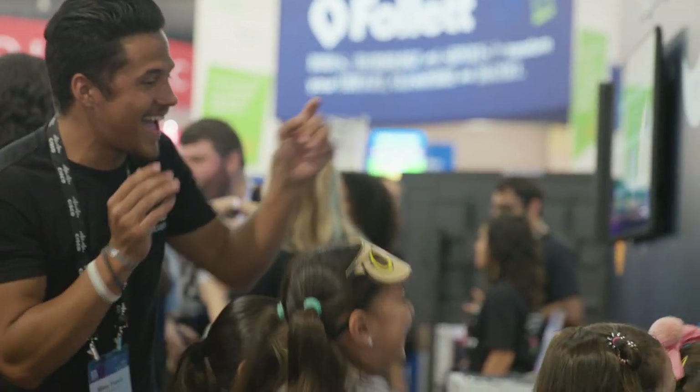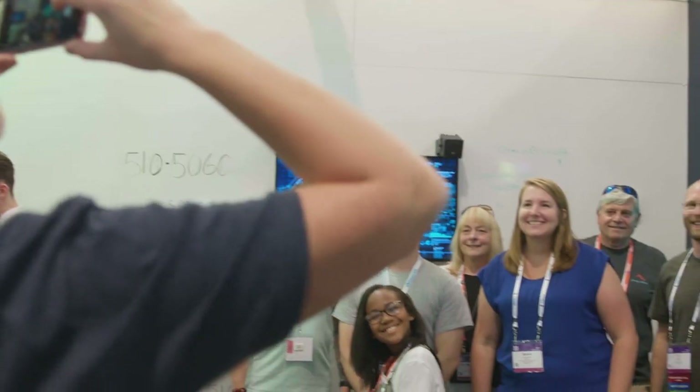We now have the ability to basically replicate this experience and improve upon it at many different shows throughout education. That is amazing because it's a quick and easy way to really create that emotional connection and hands-on experiences for Cisco to showcase the great things they're doing.